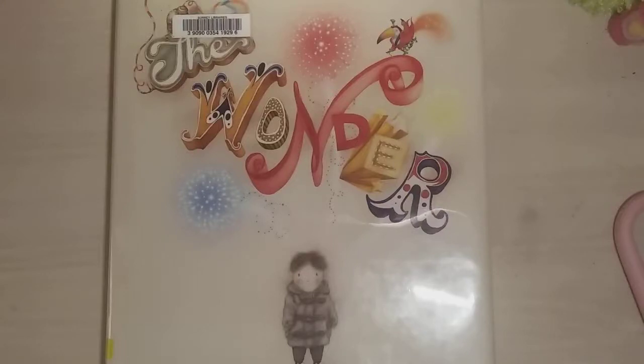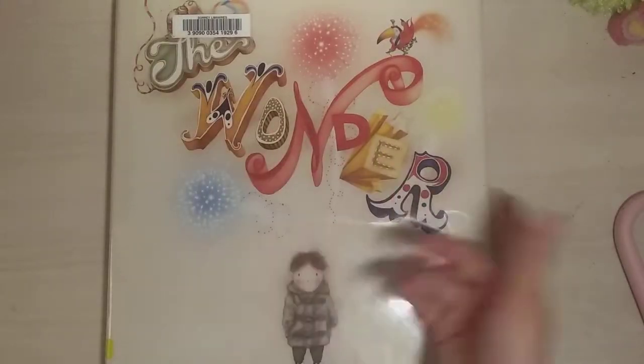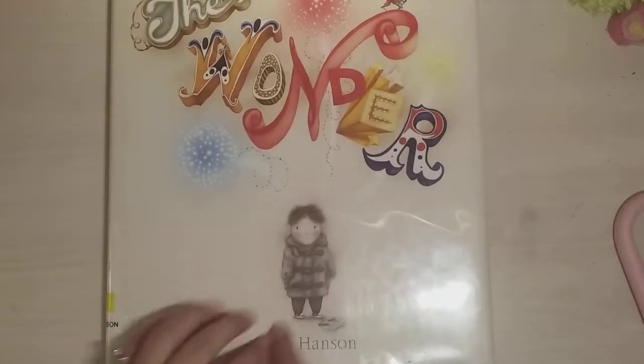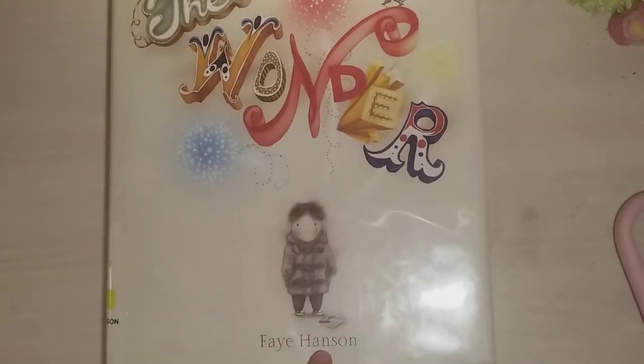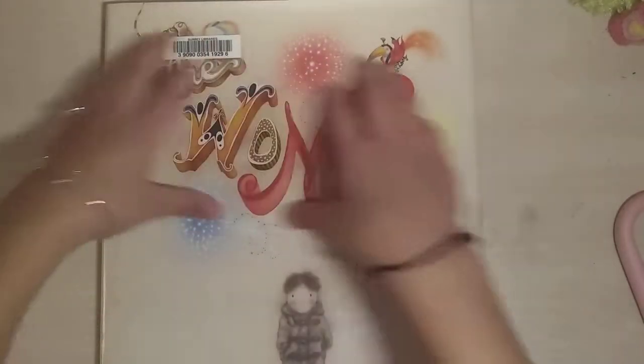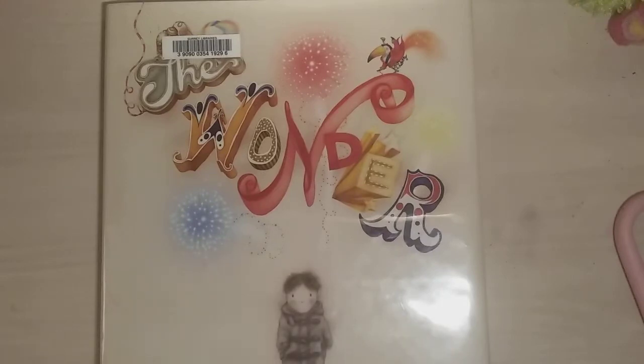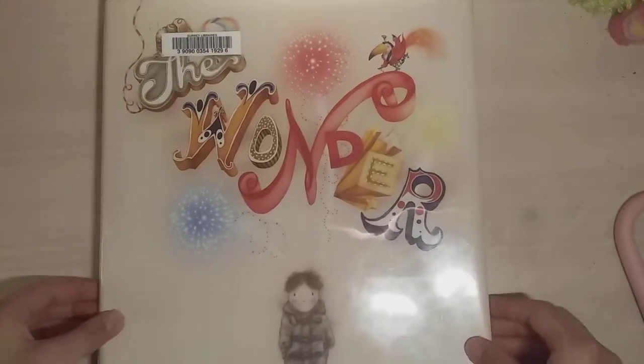Hi everyone, it's me Zoha and today I'm going to be reading you guys The Wonder. On the front cover you can see a picture of a black and white boy and this is by Faye Hansen. The title is really colorful — it's all different colors, like bright colors, and it's really beautiful.